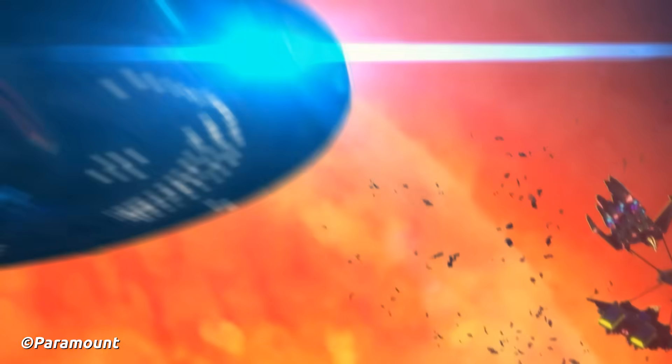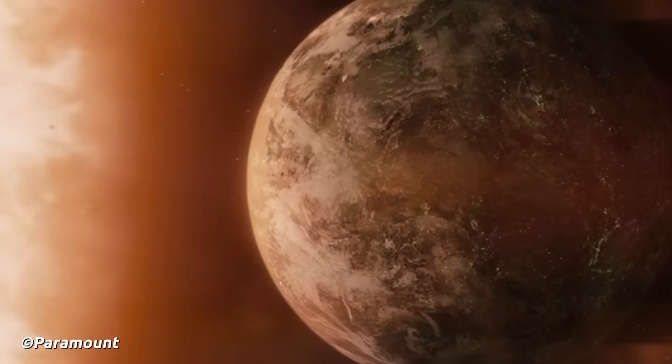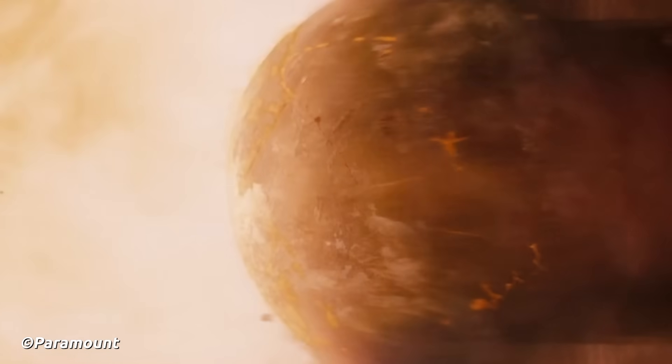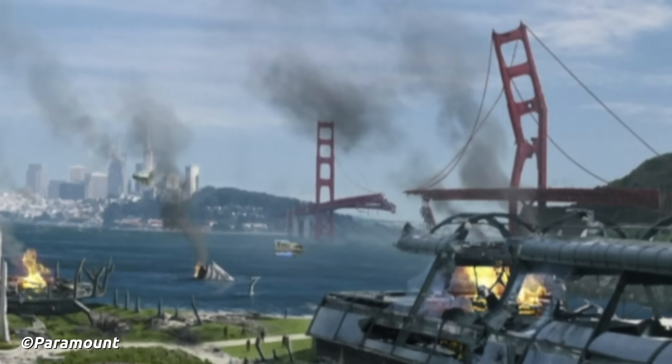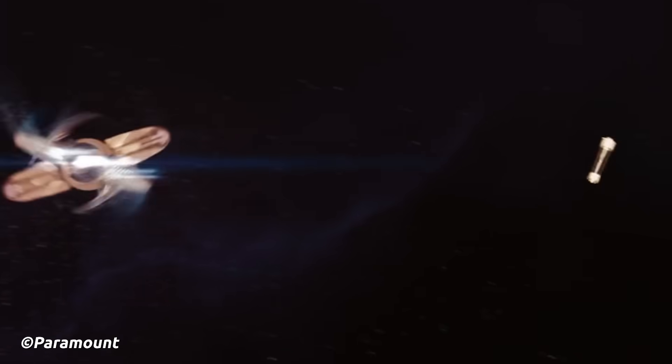Enemy fleets, rambling salvages, and an incoming supernova. The 2380s in the Star Trek universe was a fraught time, shall we say. Many were still recovering from the damage inflicted by the Dominion War — whatever that is, we've never covered that before. But one of the most difficult situations during this decade was the Romulan Star, which unnaturally started to show signs of a supernova.